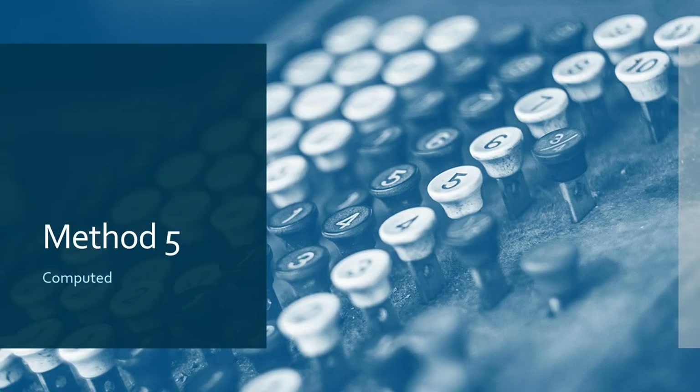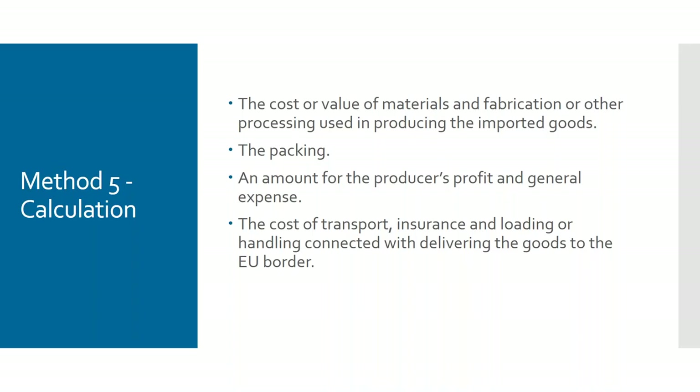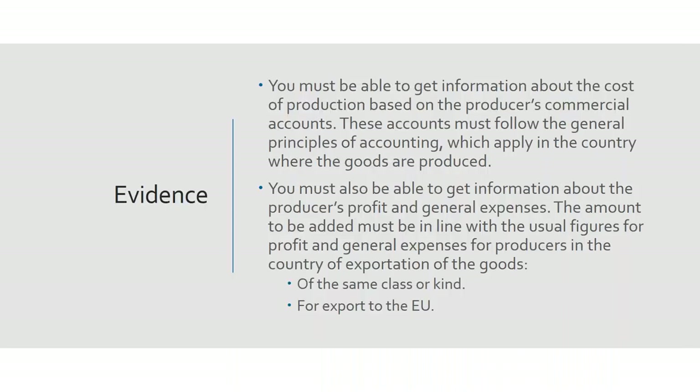Method five is the computed method — the opposite of method four. You need access to information provided by the supplier: costs of manufacture, cost of packaging, an element of profit and general expenses for the supplier, plus transport, insurance, and delivering the goods to the EU border. In terms of evidence this is very difficult to use without the supplier's assistance. On demand you must be able to show customs the cost of raw materials and anything else they want to see. If you can't provide that, they can prevent you from using method five, pointing you back to method four.